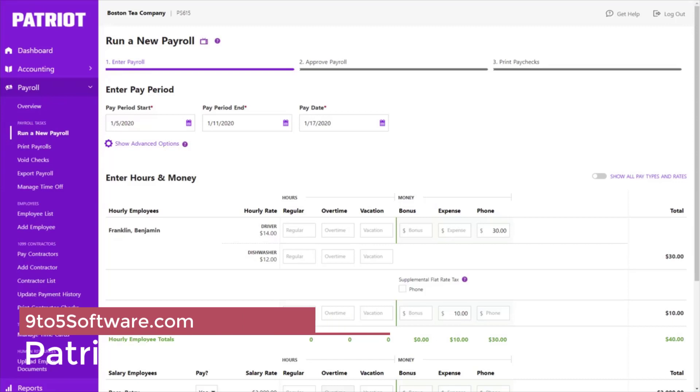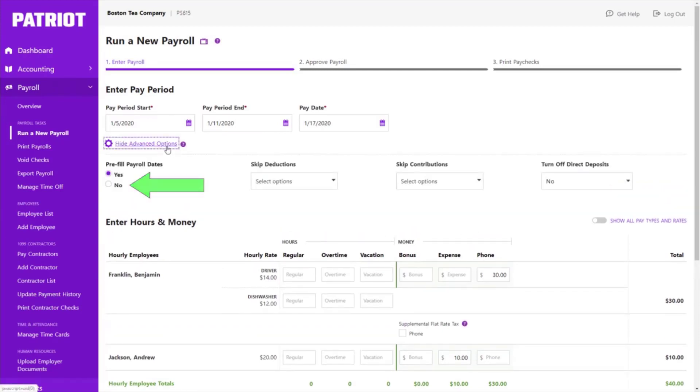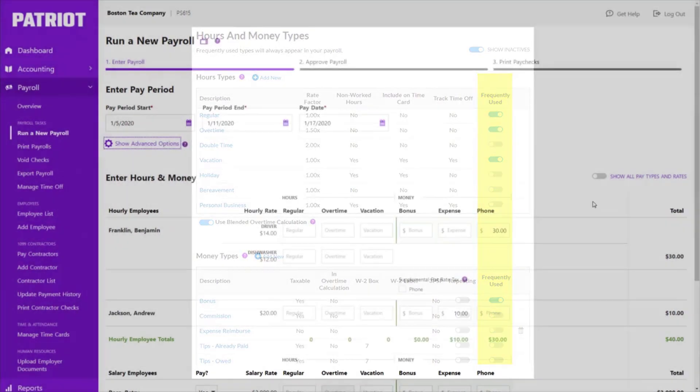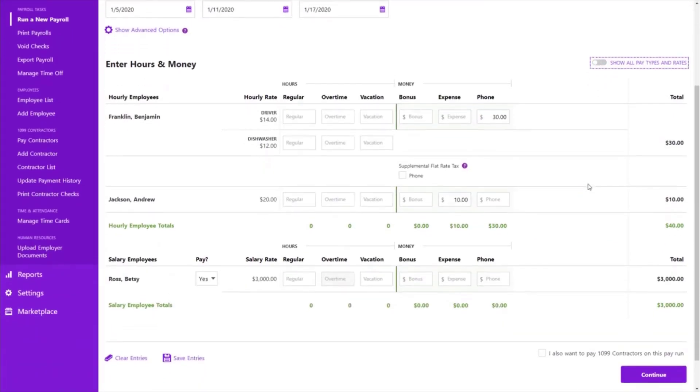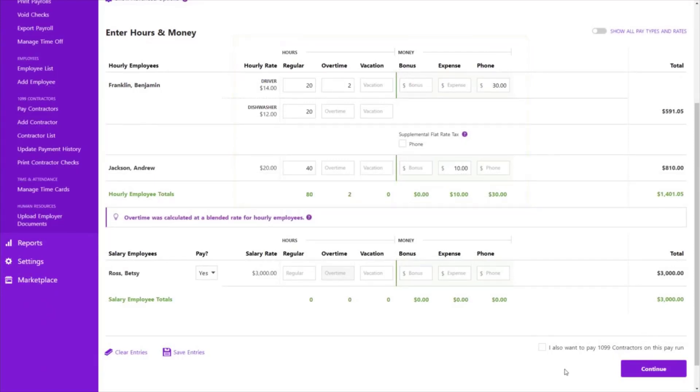Patriot Payroll software is an affordable, robust, and reliable cloud-based payroll and accounting solution that works on PC and Mac alike. The app is user-friendly and easy to use — so simple that you don't need any training to start using the platform. Patriot Payroll is designed to help small businesses properly invoice their customers and monitor and handle receivables and payables. It allows enterprises to always know their financial standing and project future income.